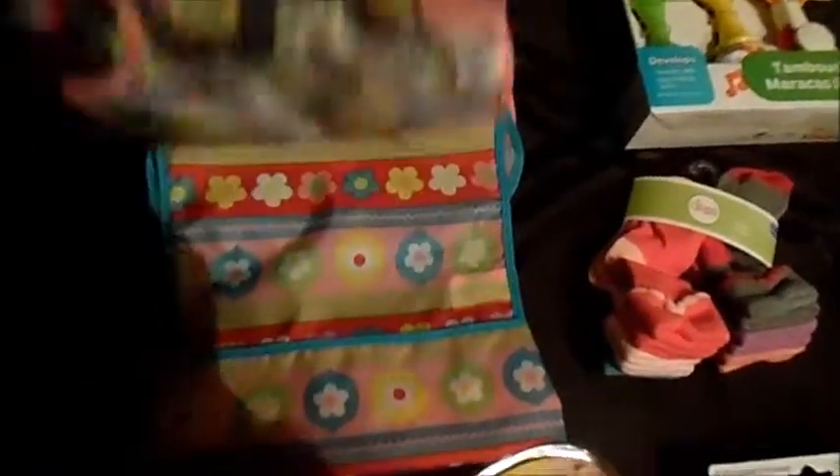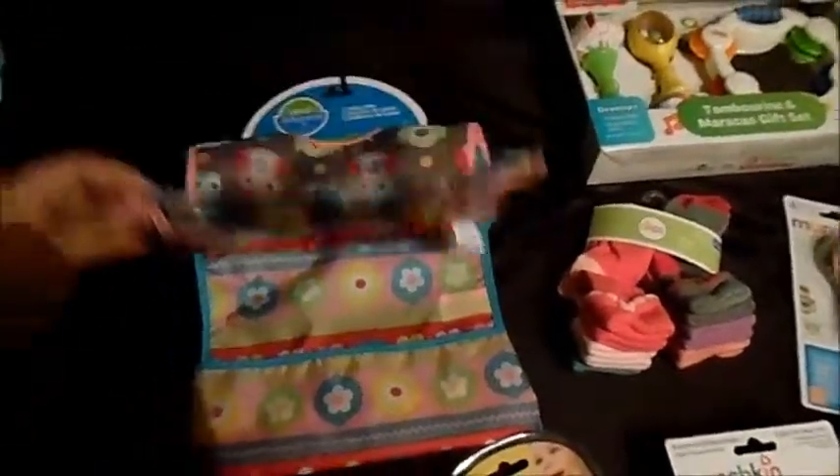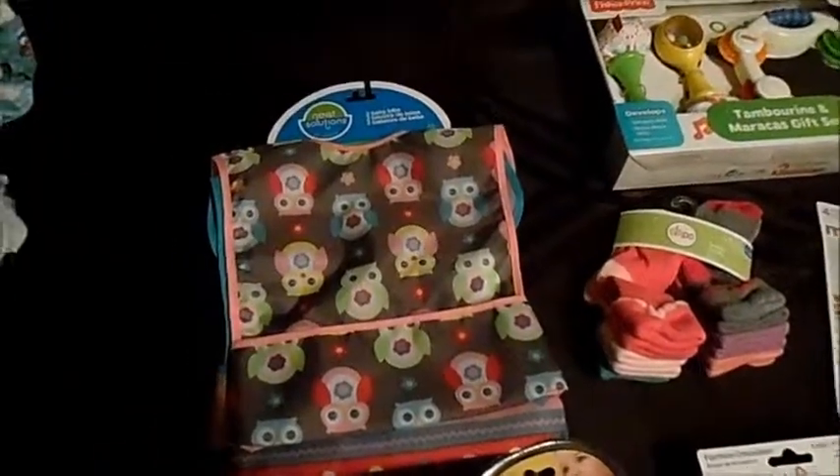I bought her a two-pack of these easy clean bibs. She just started eating some baby oatmeal, so instead of staining all her pretty bibs, I thought we'd give these a try.